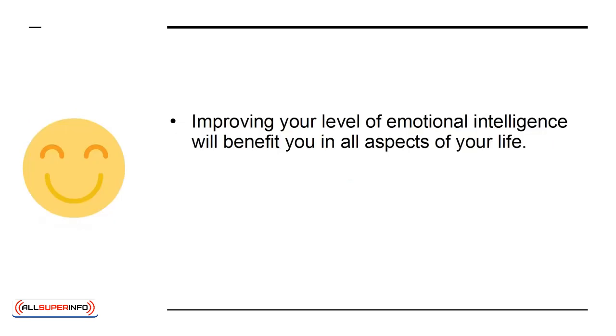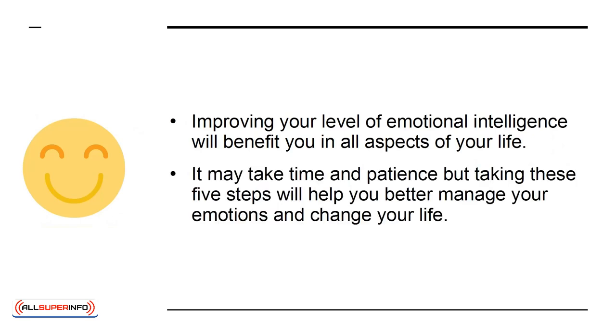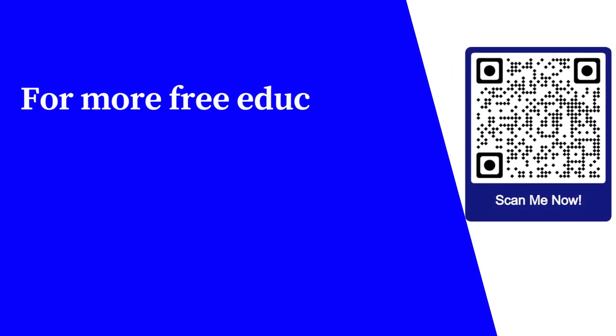Improving your level of emotional intelligence will benefit you in all aspects of your life. It may take time and patience, but these five steps will help you better manage your emotions and change your life. For more free educational content, visit learnforfree.org.